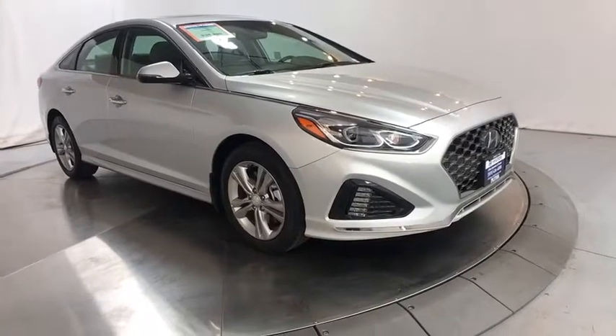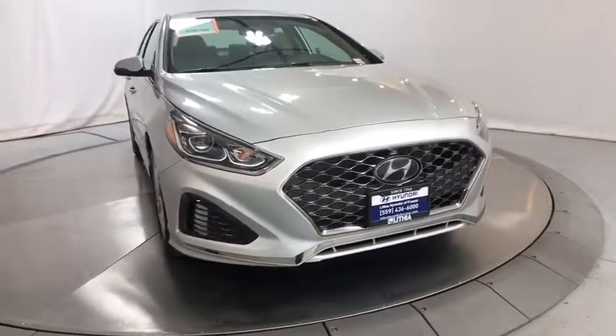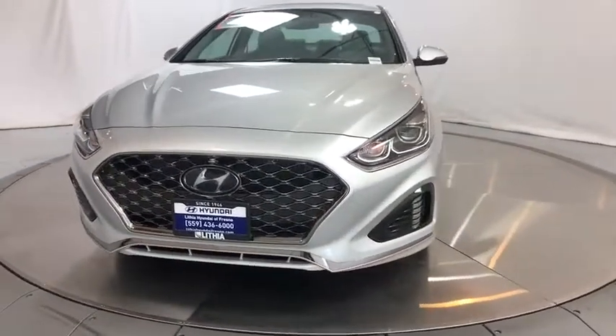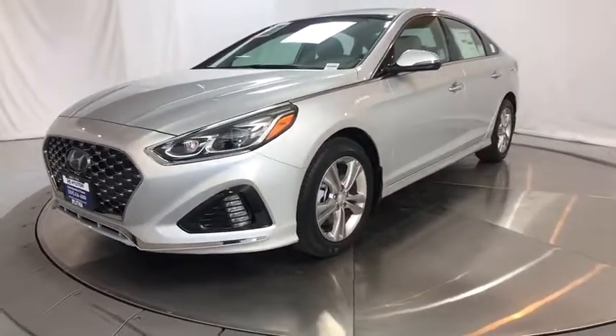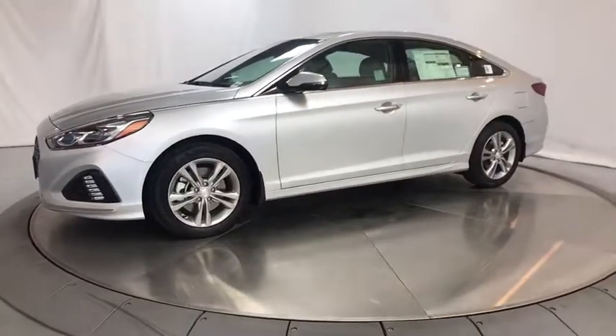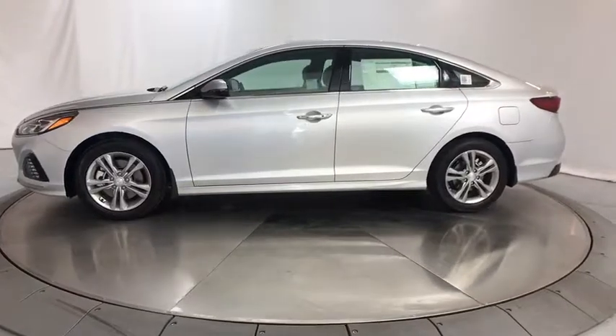The 2019 Hyundai Sonata. The Sonata has a long list of technologically advanced interior features and options that make driving safer, more convenient, and much more fun. Don't forget the exterior corrosion protection — a 14-step roto dip system that provides unmatched protection for your Sonata. Here are some of this vehicle's great options.